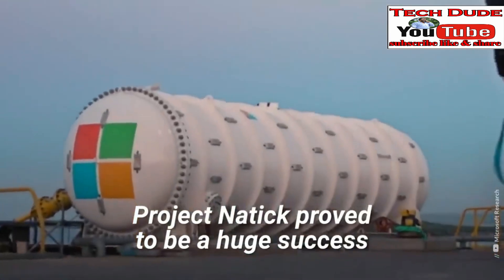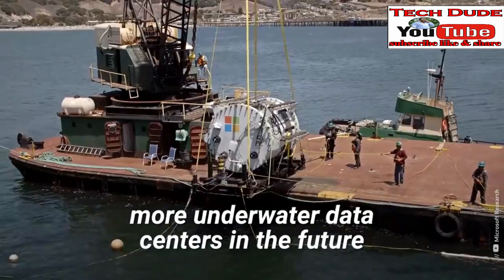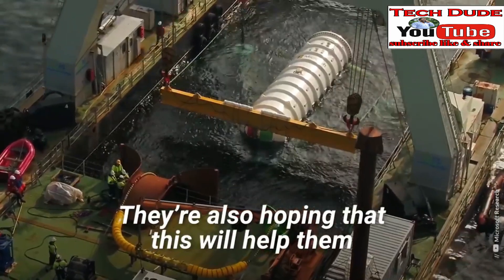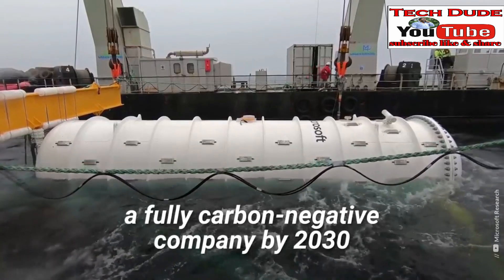Project Natick proved to be a huge success. Microsoft hopes to roll out more underwater data centers in the future, and eventually all of their Azure cloud services. They're also hoping this will help them achieve their goal of becoming a fully carbon-negative company by 2030.